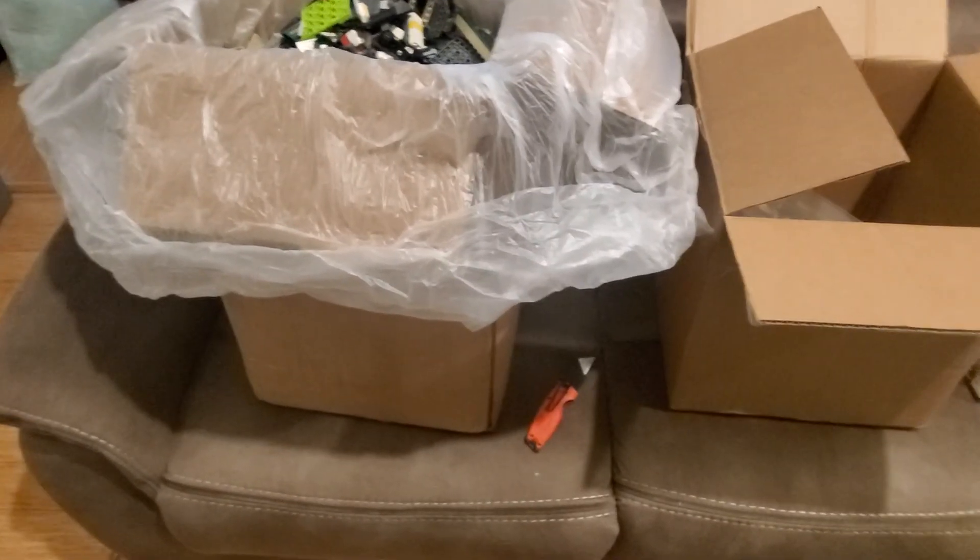All right, so there we go — another little haul with three boxes from Goodwill. Thank you very much.